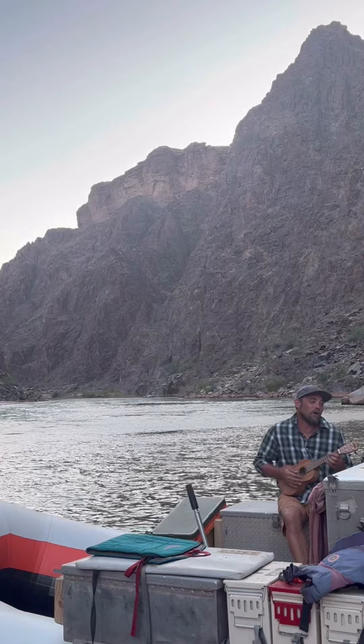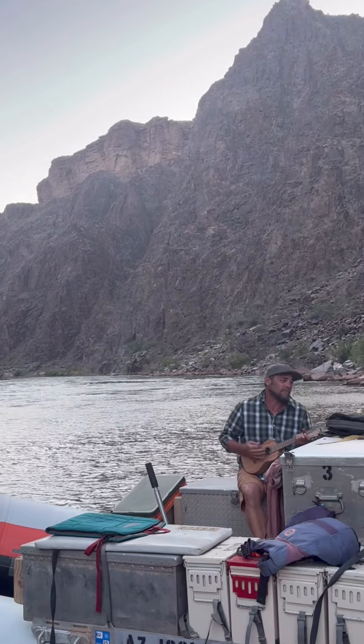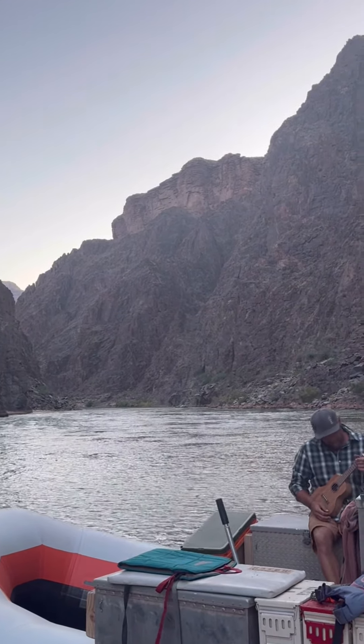Some guides like to bring an instrument to play as we unwind from our tiring day and watch the sun go down in the most beautiful place to work.